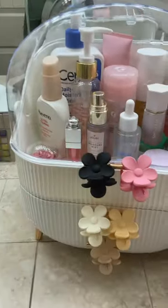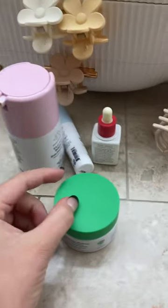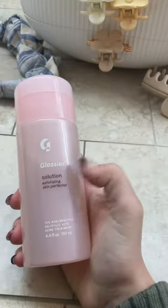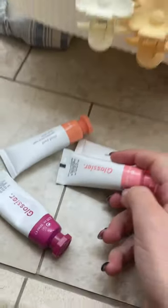These really cute clips and then this organizer. Next I got this four pack of Drunk Elephant stuff, this heatless curling set, both of these Brazilian Crush perfumes, this Dior lip oil, Solution from Glossier, these four cloud paint blushes.